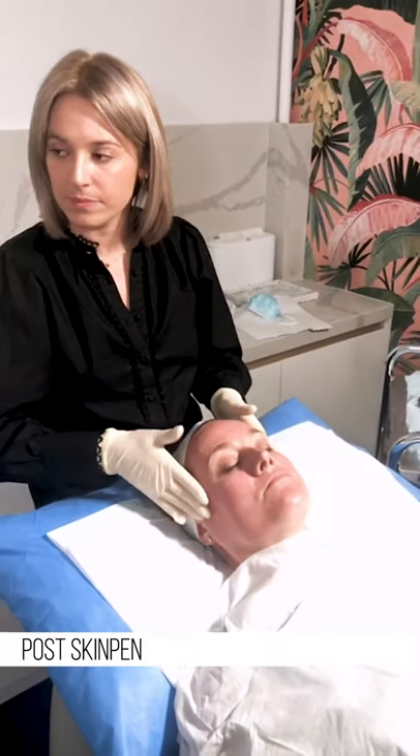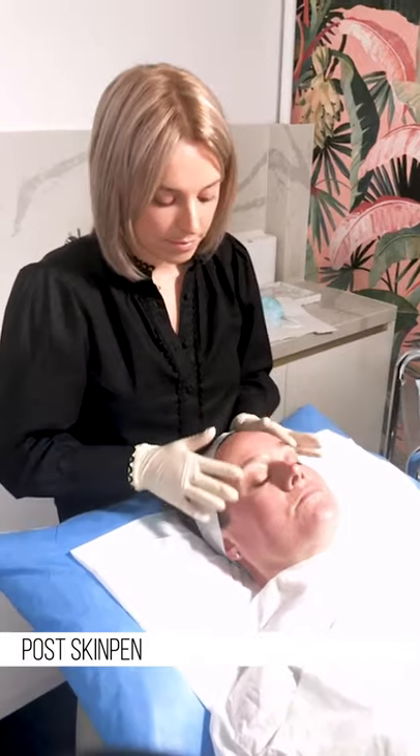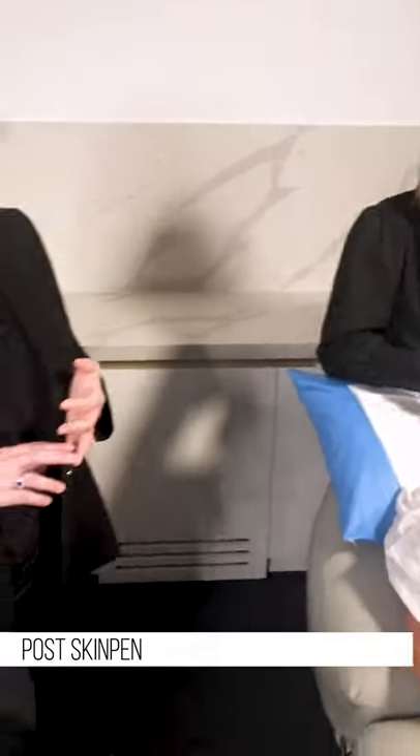The biggest question people ask when deciding to have this treatment is the downtime. I would say no makeup for 48 hours, definitely no makeup for 48 hours. The social downtime is about five days. Most people have it on Monday and they're good for the weekend. You wouldn't have it before an event — you need it definitely three to four weeks before a big event. SkinPen is great for red carpet, getting married, just a reboot for your skin for winter, to freshen up.